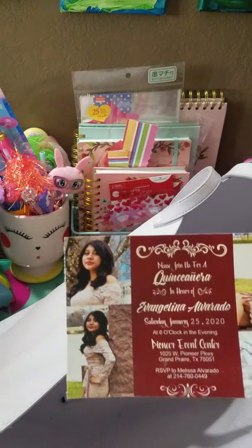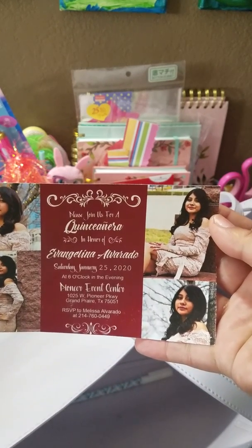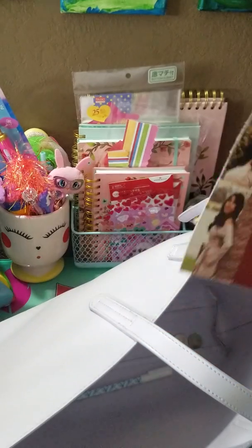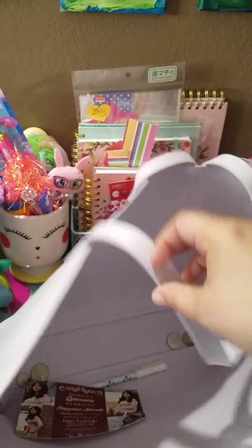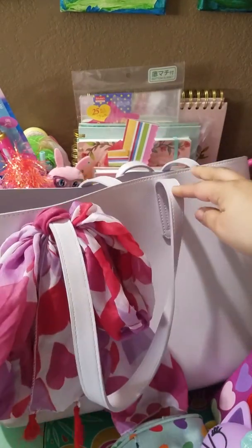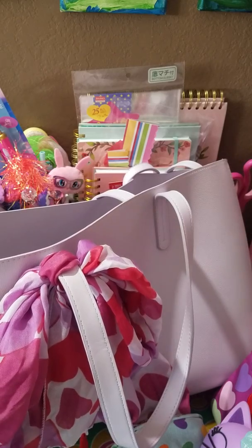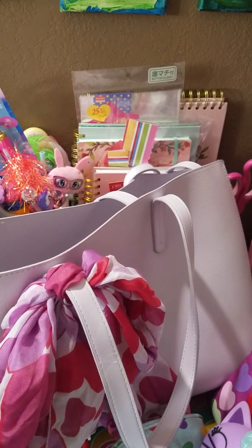An invitation to my cousin's daughter's quinceañera — it's next weekend, beautiful. I'm gonna have some loose change and a pen in there, and that is everything in my cute little lavender tote. I hope everybody enjoyed this video — I will see you on the next one, have a great day!